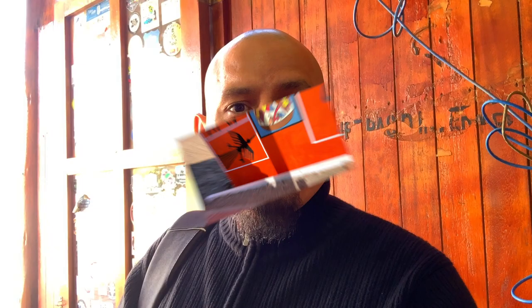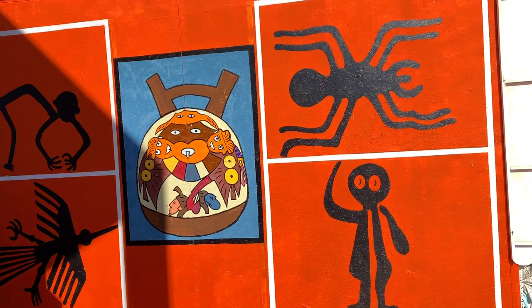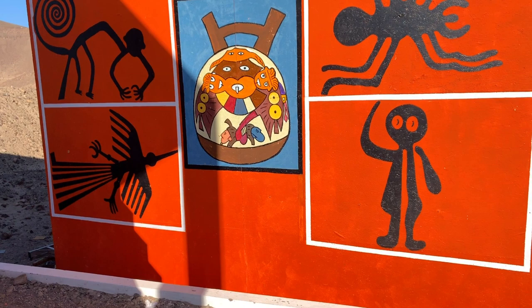I'm walking around and I see this artwork here of the lines in Nazca, so I want you guys to have a good look at that. It's pretty nice actually. Let me move back here a little bit so you get a nice view of the Nazca paintings here simulating the Nazca lines. Pretty nice.